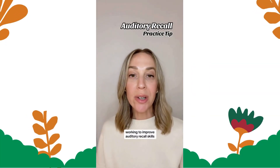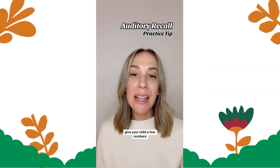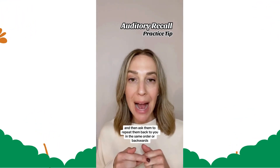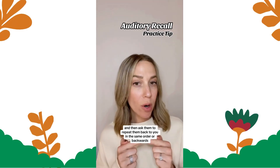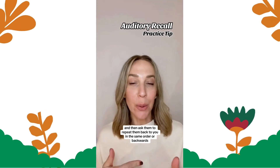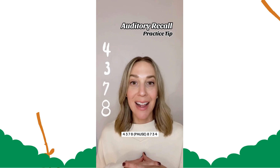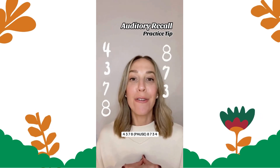Working to improve auditory recall skills? Give your child a few numbers and then ask them to repeat them back to you in the same order or backwards. So for example: four, three, seven, eight — and then backwards: eight, seven, three, four.